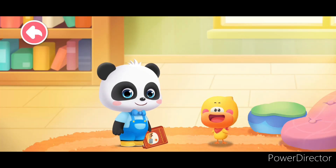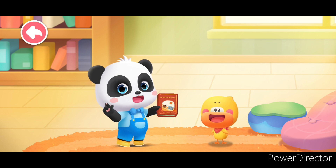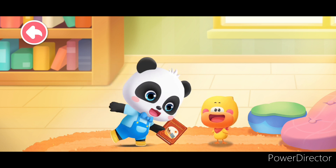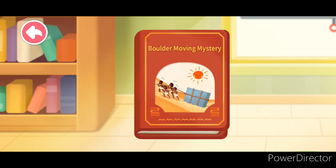Small Picture Book, Great Big World — read the picture book with Kiki and Quacky. Boulder Moving Mystery.